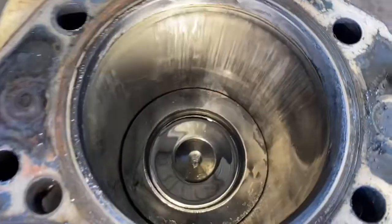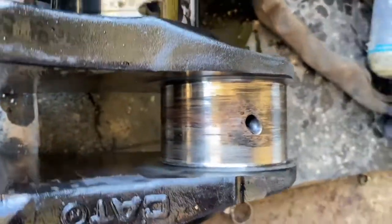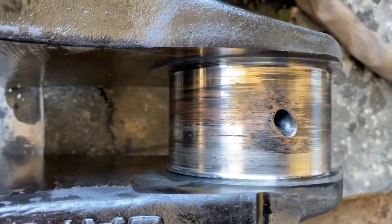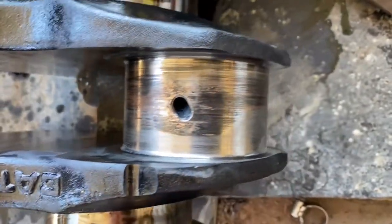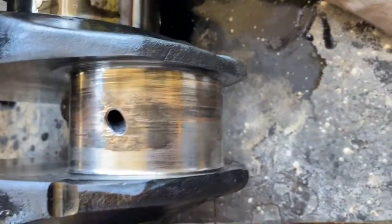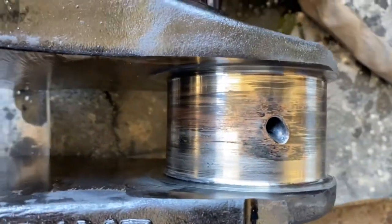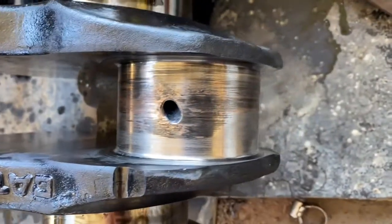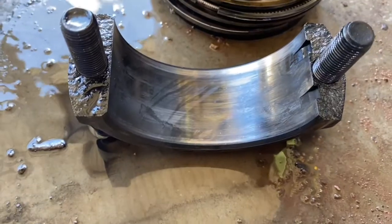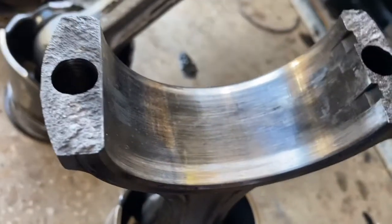As we went further down into the bottom end of the engine it got worse — and this is where that knocking sound was coming from. The big end journal for number 6 had a spun bearing, which wrecked the surface of the journal. You may be able to reclaim that with a grind at a machine shop, but the heat generated caused the crank to fail its hardness test, so it couldn't be ground. It's a throw-away crank — we need a new one. The conrod is destroyed as well; because the bearing spun it wrecked the surface inside the tunnel too.